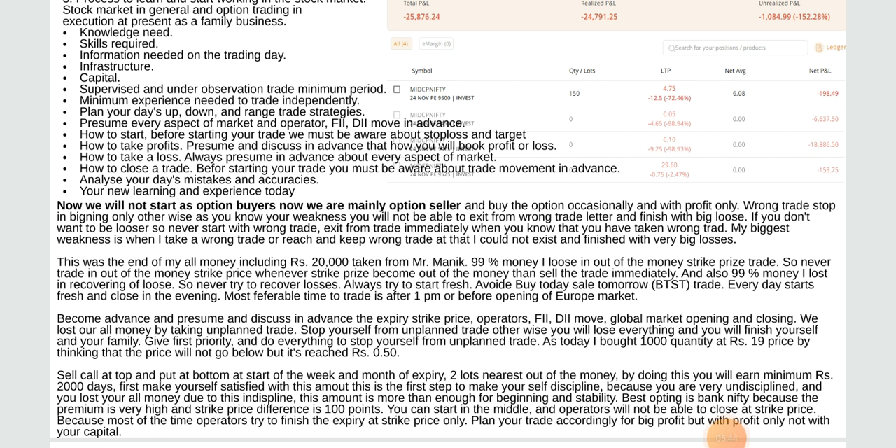We lost all our money by taking unplanned trades. Stop loss for unplanned trades, otherwise you will lose everything. As an example, I bought 1,000 quantity at rupees 19 thinking the price will not go below, but it reached 0.50. Sell call at top and put at bottom at the start of the week and month of expiry, nearest out of the money — by doing this you will earn minimum rupees 2,000 per day. Best option is Bank Nifty because the premium is very high.